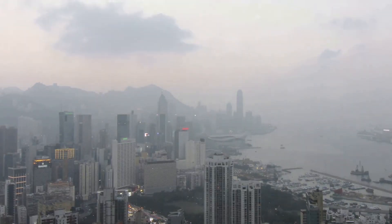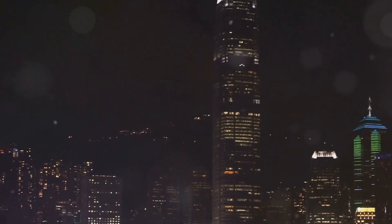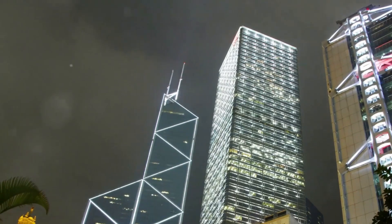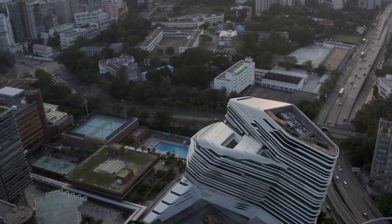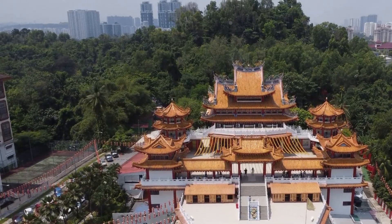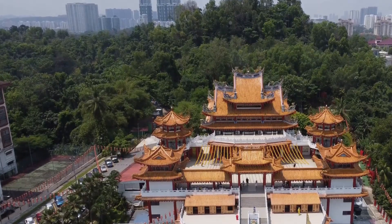From the moment you arrive, the skyline dominates your senses. It's a breathtaking spectacle of shimmering skyscrapers, each one vying for a place in the heavens. The sheer density of buildings is staggering, a testament to Hong Kong's limited land and its relentless drive to build upwards. But there's more to this skyline than just size and scale — it's a masterpiece of modern architecture, a fusion of eastern and western influences. Glass and steel giants stand shoulder to shoulder with traditional Chinese temples, creating a visual feast for the eyes.